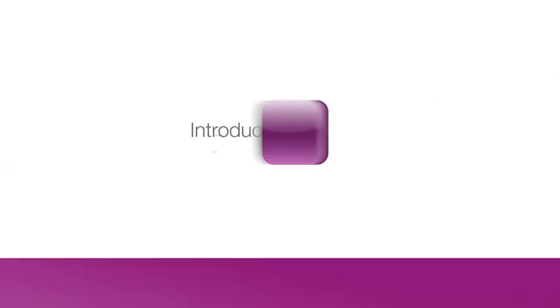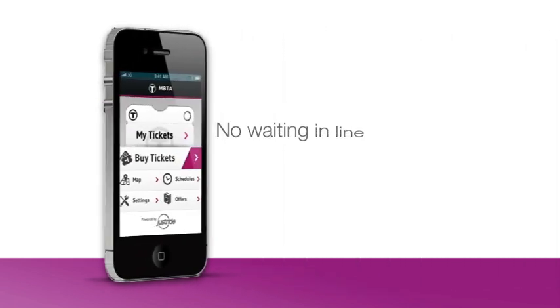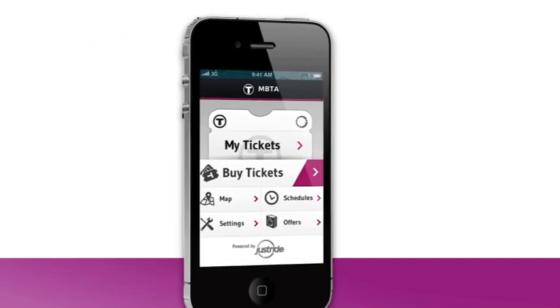Introducing mTicket, the MBTA's new mobile ticketing app. It's like having a vending machine in the palm of your hand, and it's free. So forget waiting in line or fumbling for cash and say hello to your new ticket.